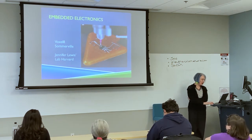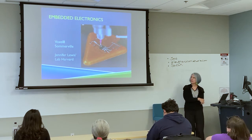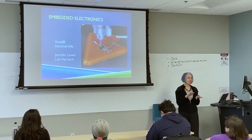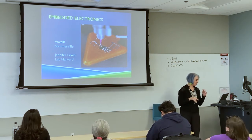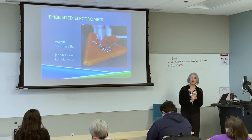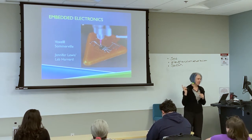You can also embed electronics. Voxelite is a company I've known a long time — Jennifer Lewis is a professor at Harvard. She has a machine where you can lay down two different kinds of materials: plastic and electronic traces, then put plastic on top and have it embedded. There's also a company in Albuquerque called Optomec that does something quite similar.